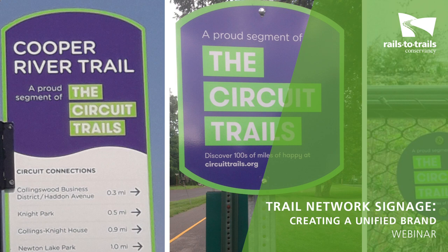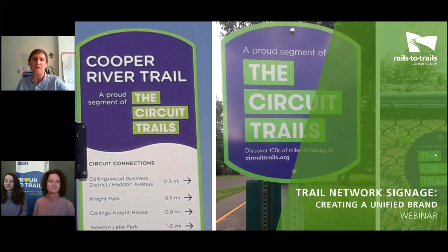Hello everyone, and welcome to today's webinar hosted by Rails to Trails Conservancy's Trail Expert Network. Our topic is trail network signage. We have four panelists on the line today, all of whom have been directly involved in creating or implementing signage standards on regional trail networks in various stages of development. Through their work, they've created overarching identities that help trail users know where they are and where they can go on trails in their areas, while promoting the network as a whole as an amenity and destination to residents and visitors in their respective regions.